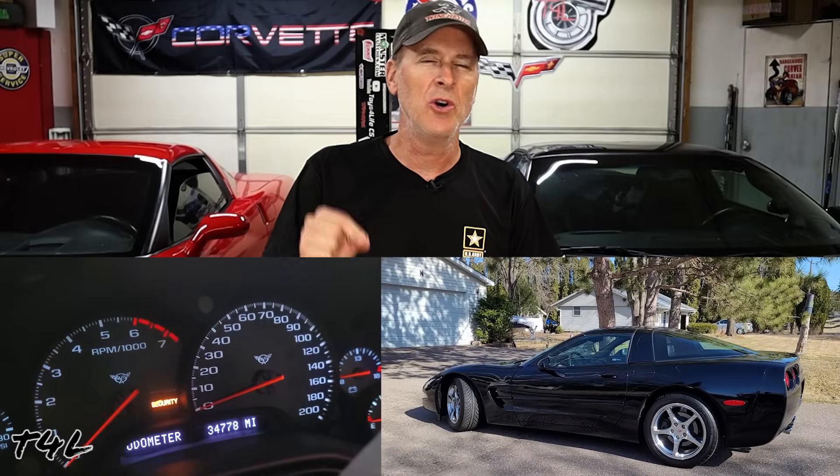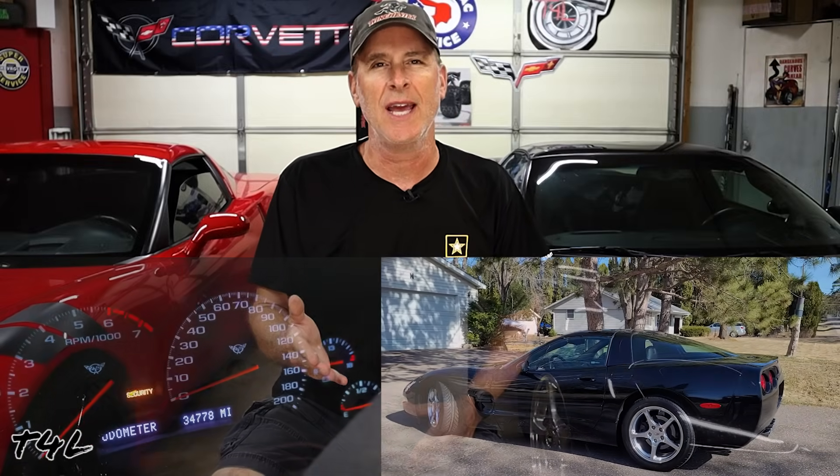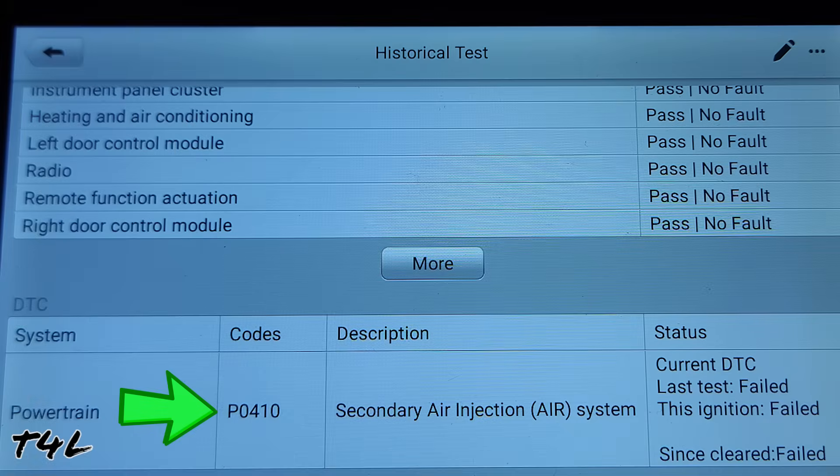This 2000 Corvette with only 34,000 miles has a check engine light on for the secondary air injection system, and we're going to fix it.